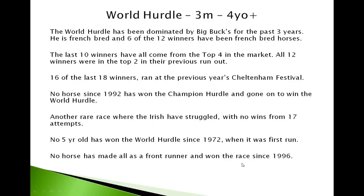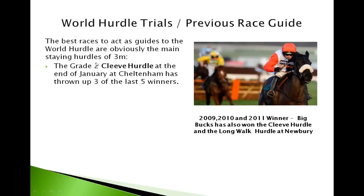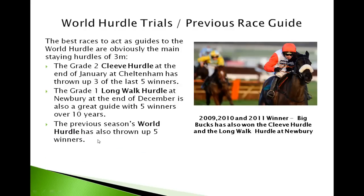No horse has won the World Hurdle as a front runner since 1996 — front runners don't do well because of the distance of the race. The best guide races are the main staying hurdles of the year: the Cleeve Hurdle at Cheltenham, a Grade 2 three-mile hurdle race that's thrown up three of the last five winners; and the Long Walk, a Grade 1 at Newbury at the end of December with five winners over the last ten years coming from it. Big Bucks won the World Hurdle in 2009, 2010 and 2011 and also won the Cleeve Hurdle and the Long Walk.